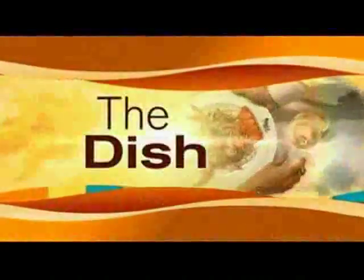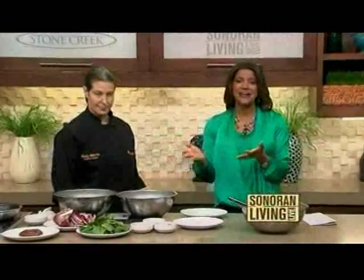Welcome back to Sonoran Living Live. We are in the kitchen with Executive Chef Cody Harris from Thirsty Lion. She is making some dishes on the lighter side for us. It smells delicious already. It looks even better.